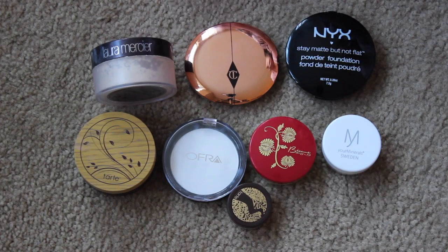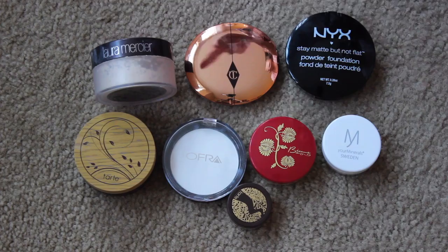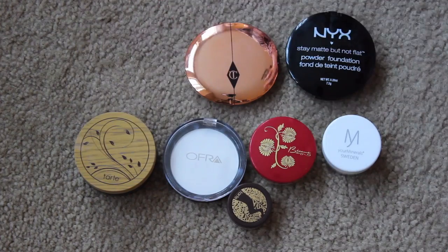This is my Laura Mercier Silk Translucent Powder that I use with my Damp Beauty Sponge. It is fabulous. It's pricey. I want to try the Flower Brand one that's by Drew Barrymore that's sold at Walmart because I've heard that it's pretty good and pretty comparable. So once this runs out, I might try that one. But as far as translucent powders go, this is my favorite at the moment.